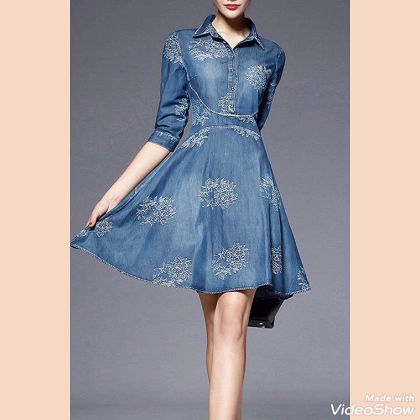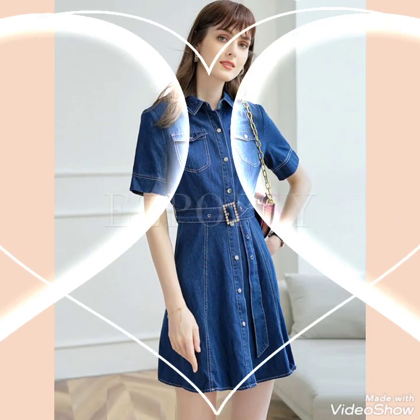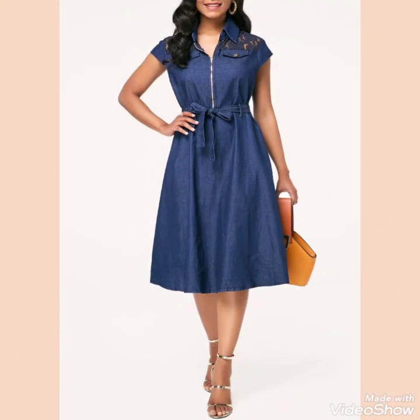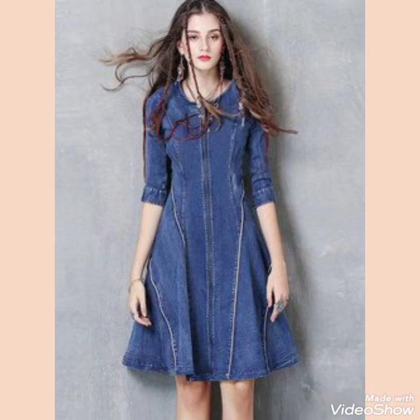Friends, if you want to buy this beautiful and graceful collection of denim frock design ideas for stylish girls and ladies of 2021, then I will tell you the best website from where you can buy this beautiful collection.